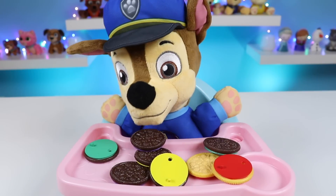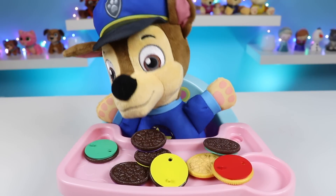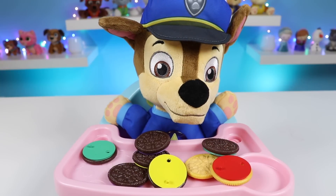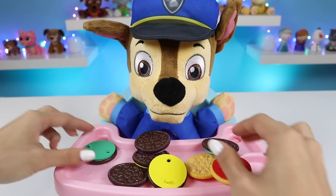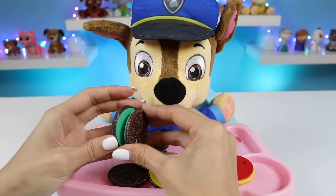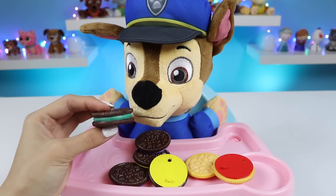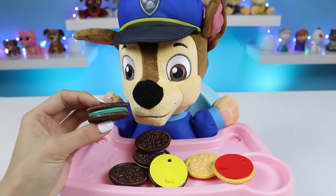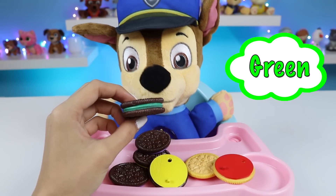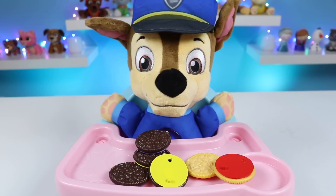Alright, do you see any more, Chase? I see a green one over there and another green one over here. Can you put those two together, please? Yeah, I'll try it out for you. What do you think, Chase? Chase thinks right. I think so, too. Here's a chocolate cookie with green filling. Good eye, Chase. Yum, that one was so good.